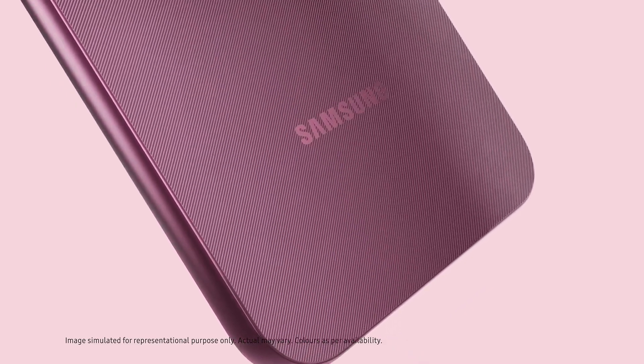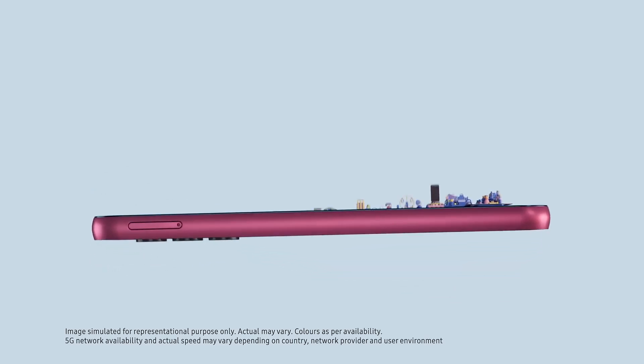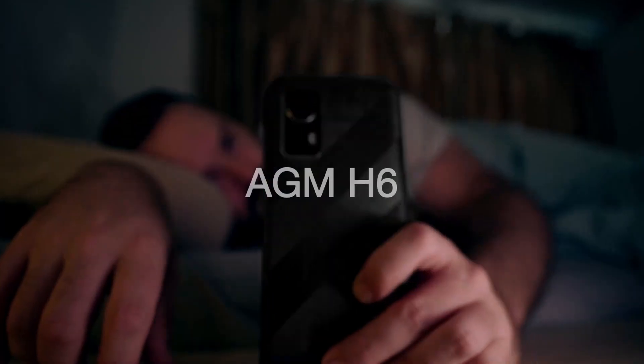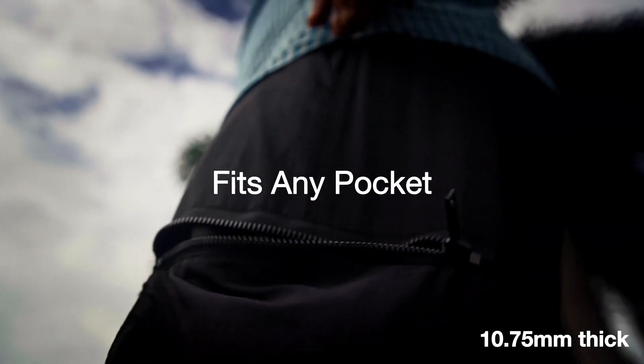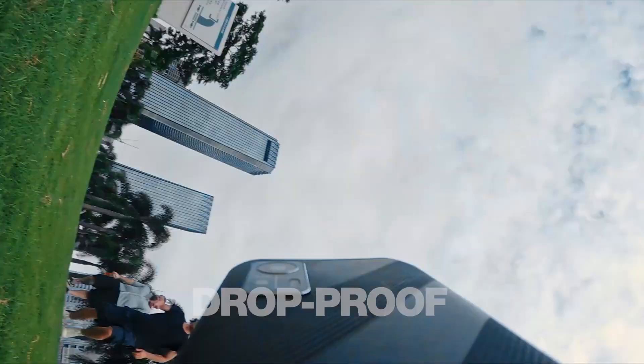The best cheap phones are more important than ever, as phone prices climb higher and ridiculous unwanted features seep into popular models. You can find a powerful phone with a great camera, bright display, and proven durability for less than $500. Why spend four times as much on a phone that folds? Why spend more on features you don't need?